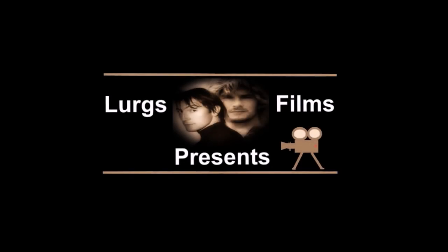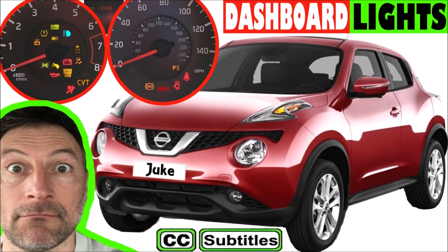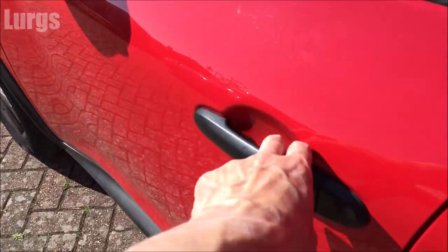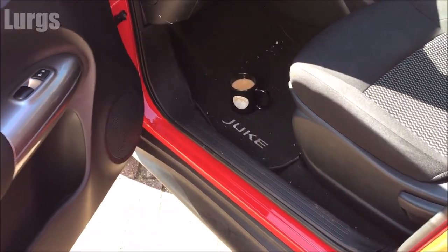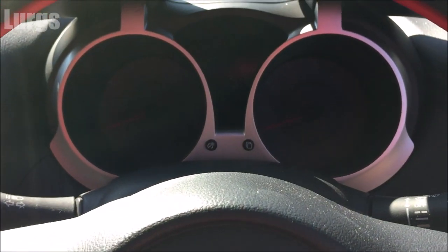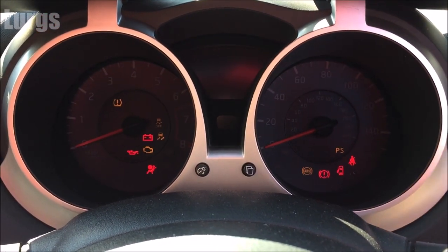Hello everybody, it's Lurgs here, welcome to my channel. Today we're looking at the Nissan Juke dashboard lights and what they mean — the instrument panel. So here we are inside the Nissan Juke, let's turn on the ignition and get started.